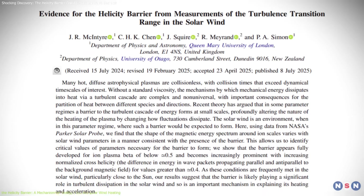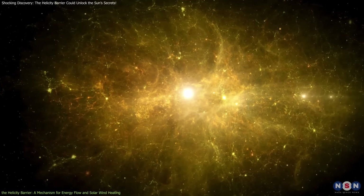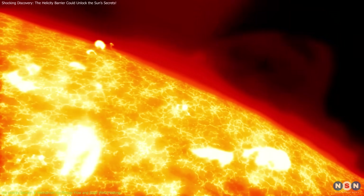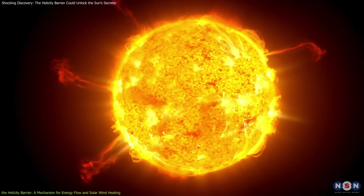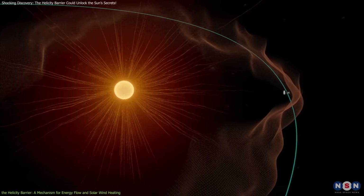The beauty of this discovery is that it ties together two previously disconnected ideas. One theory suggested turbulence in the Sun's atmosphere was responsible for the heating, while another pointed to magnetic waves as the key. The helicity barrier provides a mechanism that explains how turbulence can lead to wave formation, bridging the gap between these two concepts and offering a unified explanation for coronal heating.